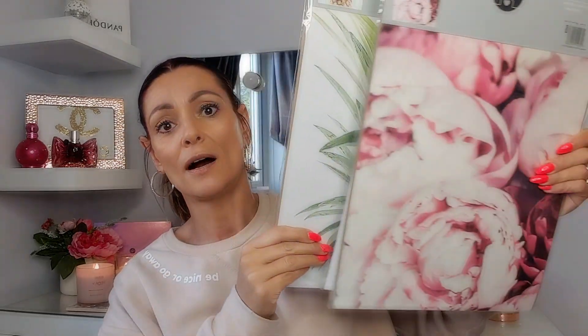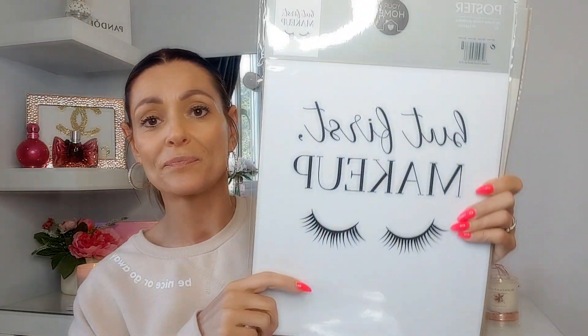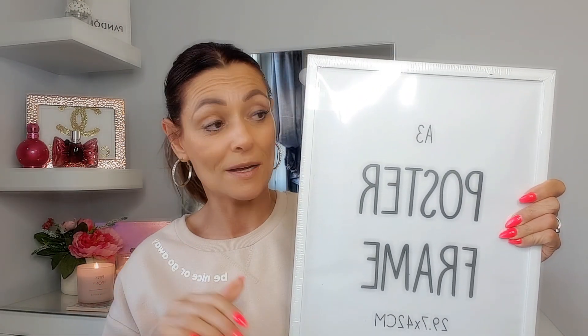If you watched my last Poundland and B&M haul, you'd have seen that I picked up some pictures and frames for my living room — they look absolutely stunning. This time I found these A3 posters. I picked up a pineapple one, a rose one which is absolutely beautiful, and one that says 'But First Makeup' — literally me to a T. I also found matching frames, so for six pounds I got three pictures and three frames.